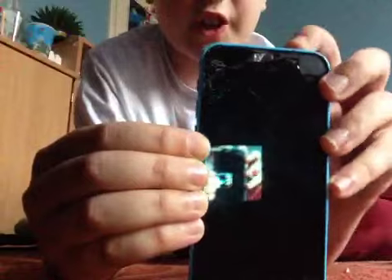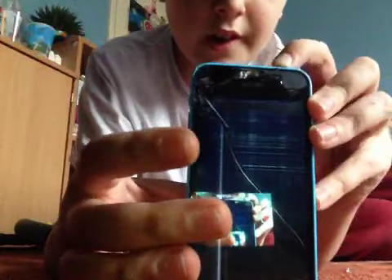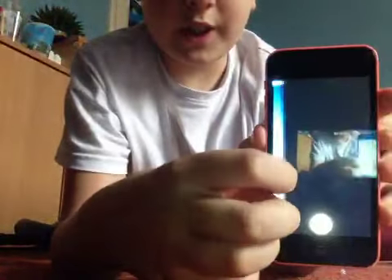Next we have an iPhone 5C, storage unknown, shattered display, touch screen working. And finally we have an iPhone 5C, 8 gigabyte, pink, which is fully working.